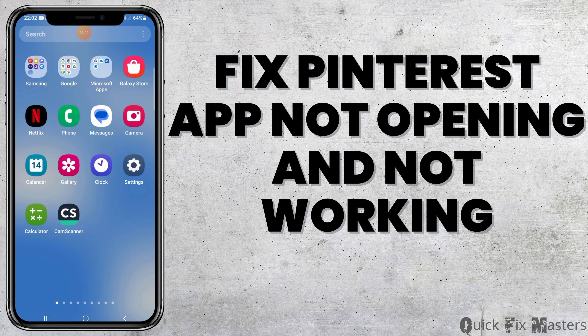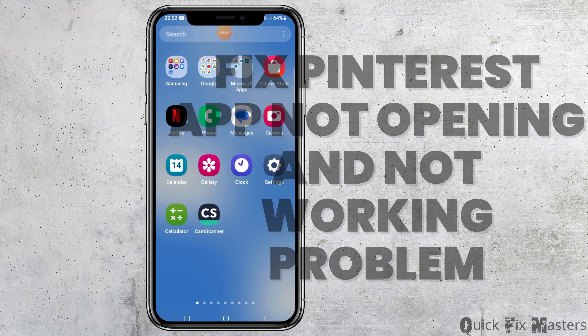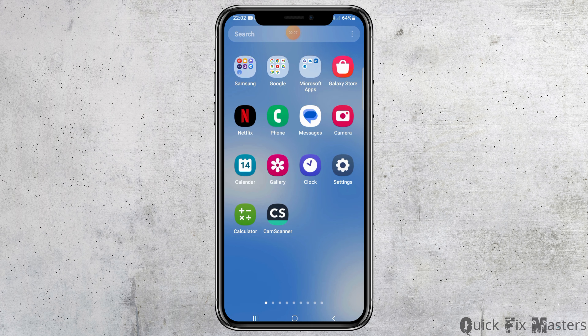How to fix Pinterest app not opening and not working problem. If any day you face a problem that your Pinterest application is not opening and not working, then do not worry as we have got the perfect solution for this.